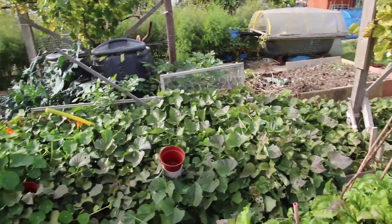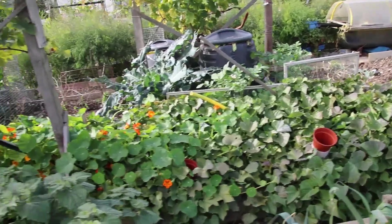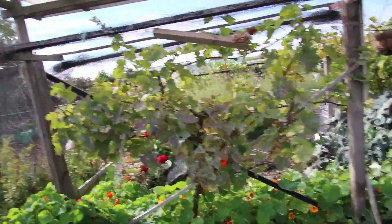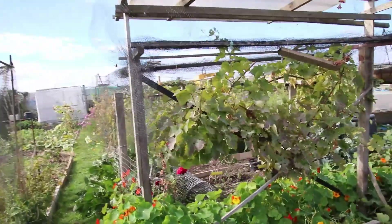My sweet potatoes - I'm not quite sure when I'm supposed to be digging these, but as you can see they've just absolutely taken over. This grapevine didn't have any grapes on it at all, so I'm going to do an experiment and graft into the rootstock of that one.